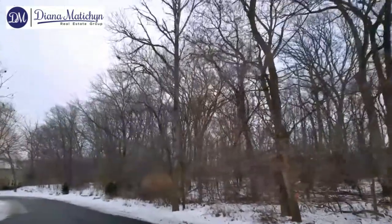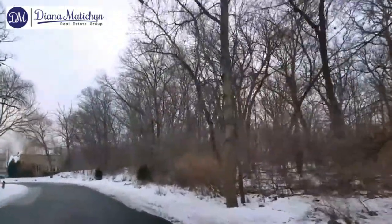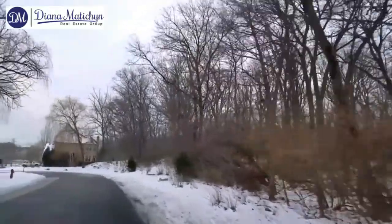Hi, this is Diana Maticin, Real Estate Broker with Coldwell Banker. Today we're going to take a quick look at a great community here in Palatine called Dunhaven Woods. It's a very convenient location right east of Quentin Road and south of Lake Oak Road. It's right next to the forest preserve, so you can definitely enjoy the beautiful nature here and fabulous views.